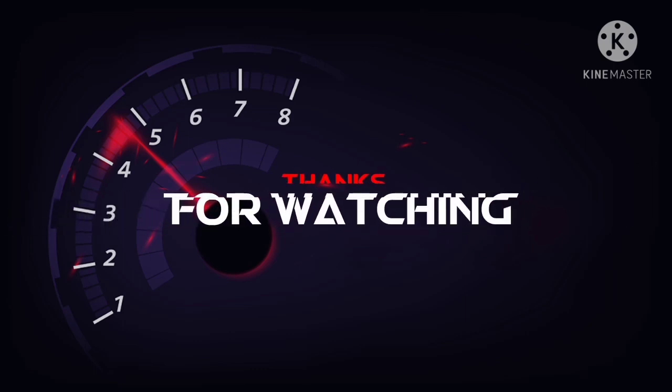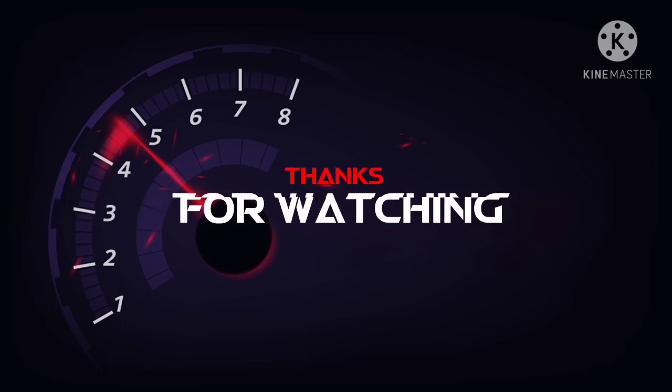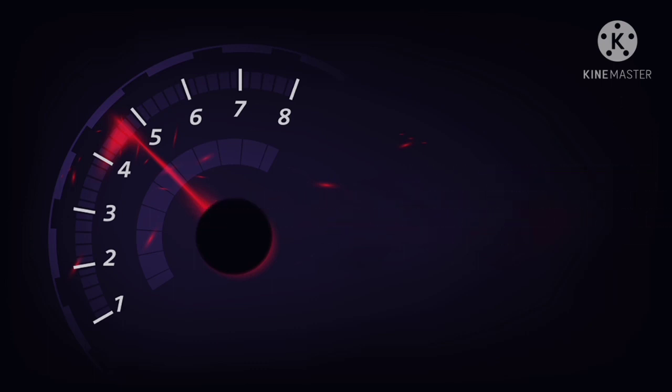Thanks for watching guys. This is my first video — please like, share, comment, and subscribe to my YouTube channel. Also comment which car you want next for review.